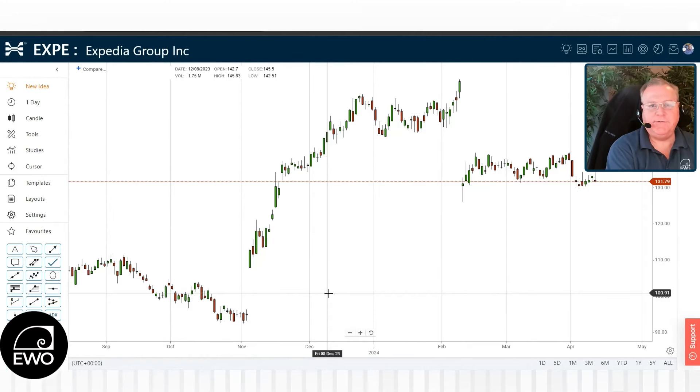Hey everybody, Jeffrey Bieber here, senior investment strategist over at ewotrader.com. Coming to you this week with some more pro trader tips.